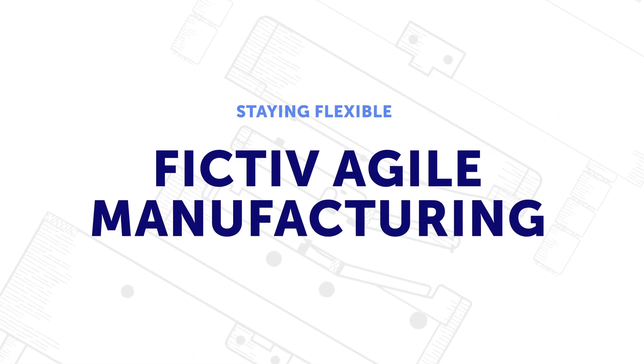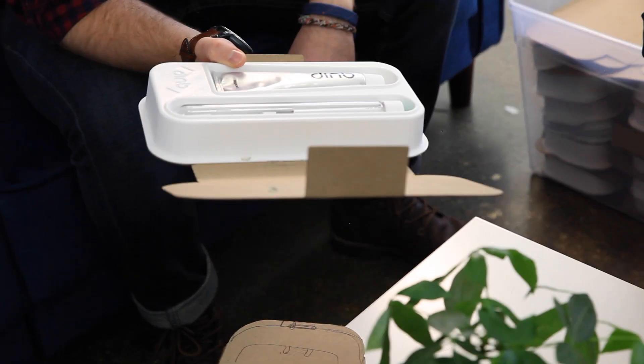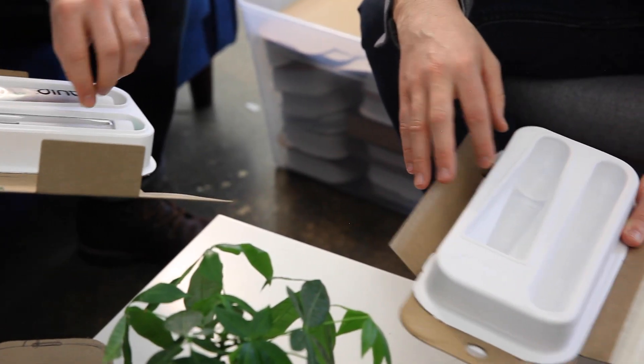Our whole philosophy at Fictive is agile manufacturing, which means that tooling can be production quality but also very fast. The second program we had with Quip was plastic caps for their packaging, which is going into Target, and they had a tight lead time requirement — they had to get production done in a matter of one month.